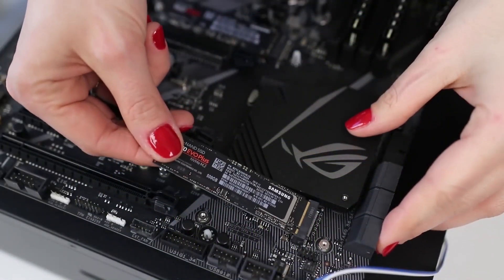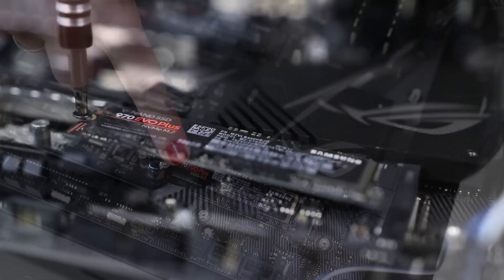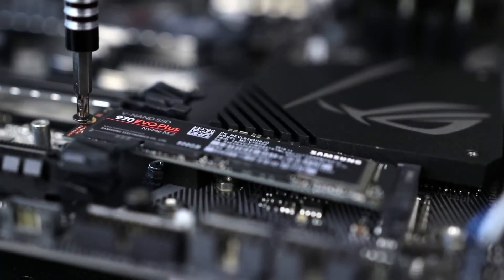The drawbacks are this is one of the most expensive consumer-level SSDs on the market. Overall, this is ranked the number one SSD in the market, so you can definitely go for this one.